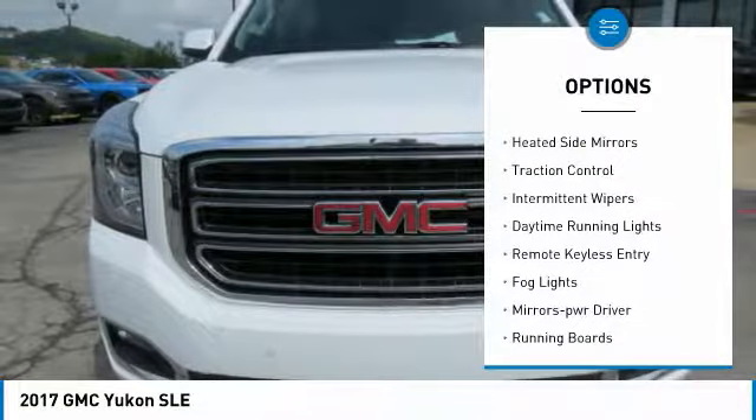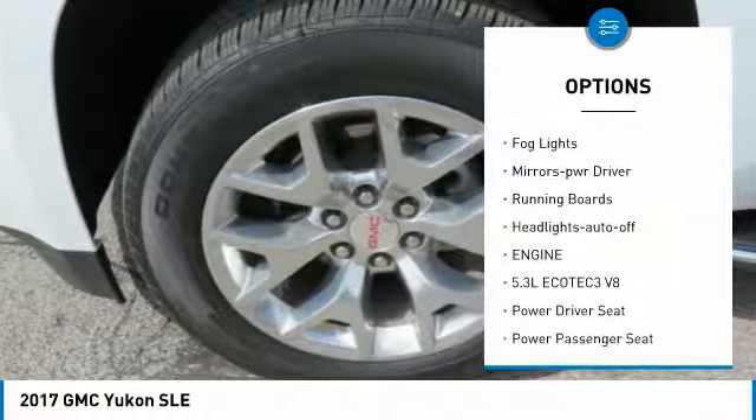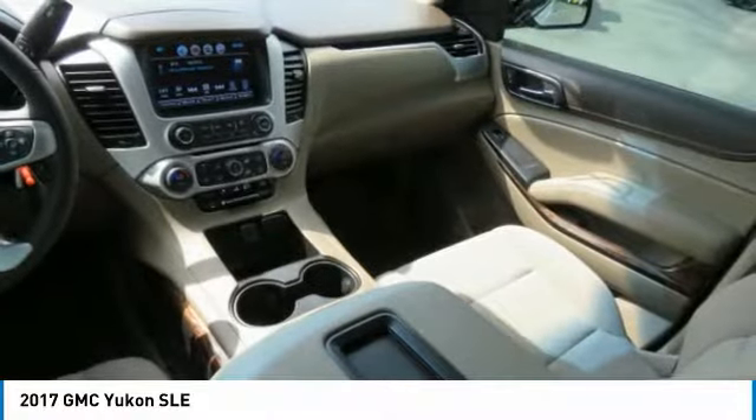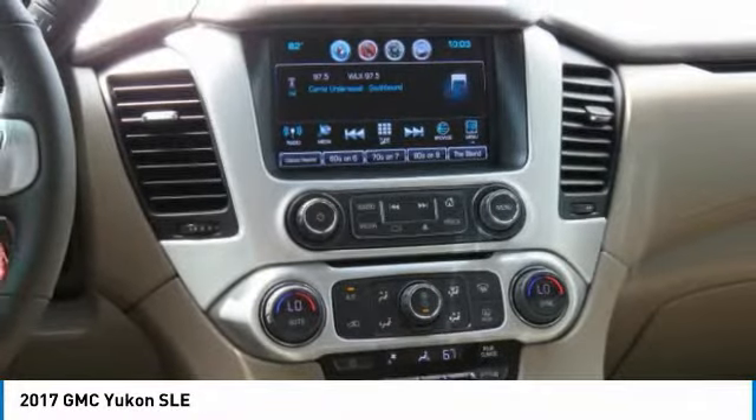Towing package, heated side mirrors, traction control, intermittent wipers, daytime running lights, remote keyless entry, fog lights, mirror memory, running boards, headlights auto off. Come see the car for yourself.